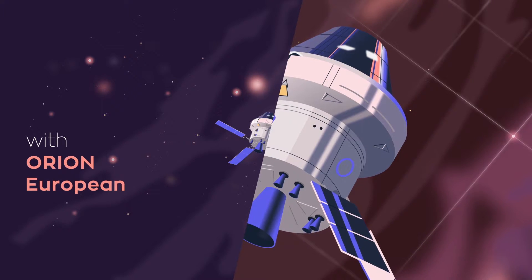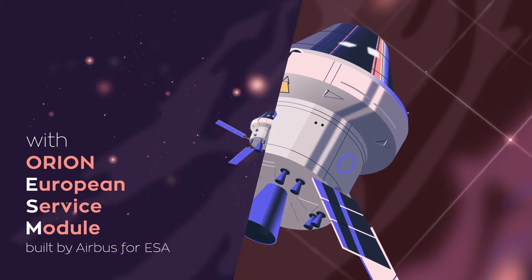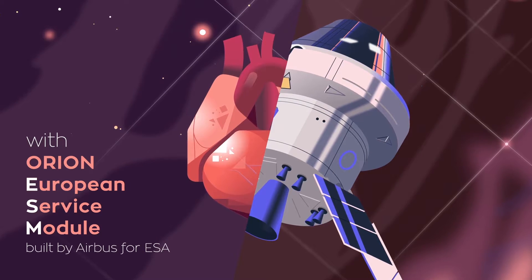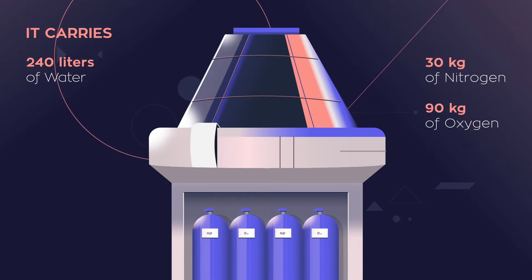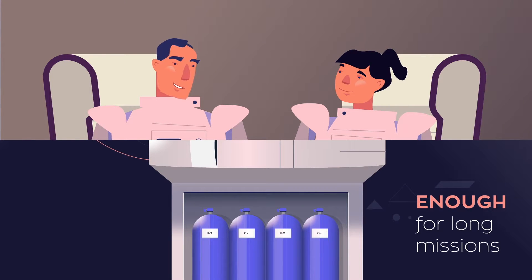It is the Orion European Service Module that makes Orion tick. It brings along water and air from Earth, so the astronauts can breathe easy wherever they go.